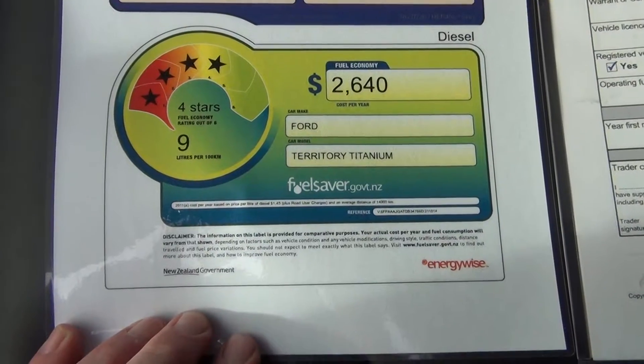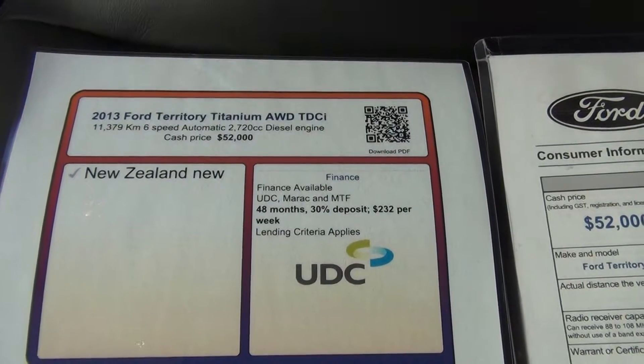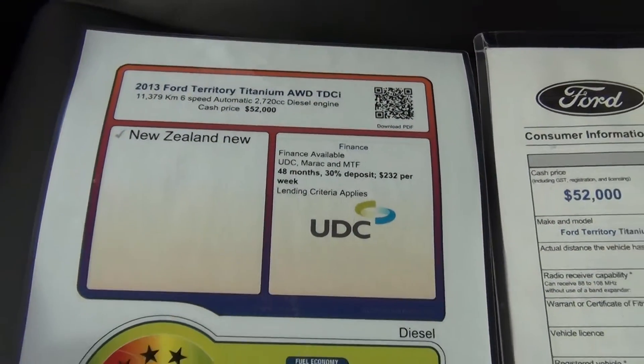Fuel consumption is only 9 litres per 100km on a combined cycle. A finance example over a 48-month term with a 30% deposit is $232 per week.